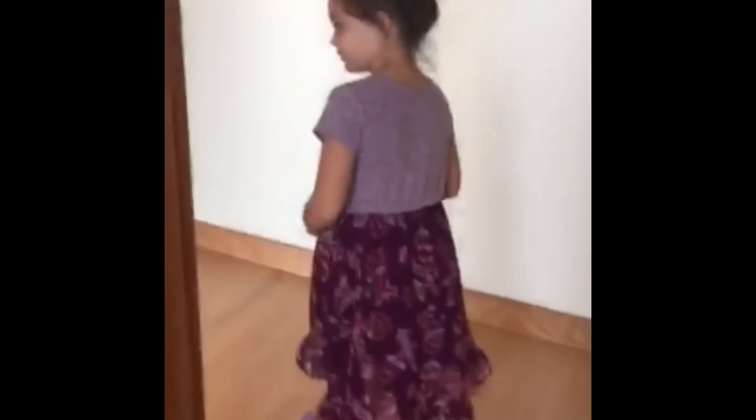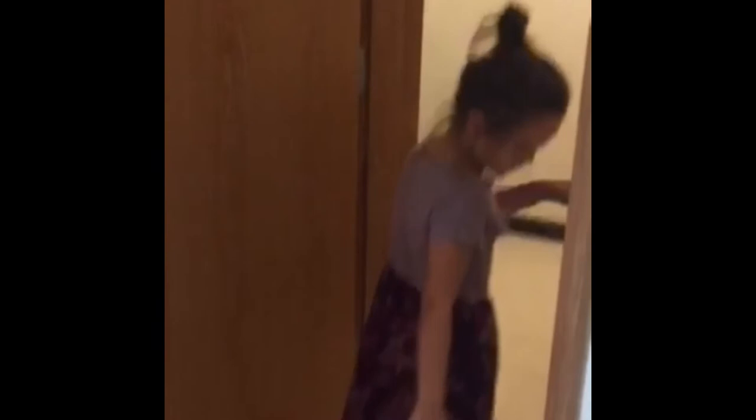Before I show you my playroom, I'm going to show you the laundry room. Here's the laundry room with sinks and laundry stuff.